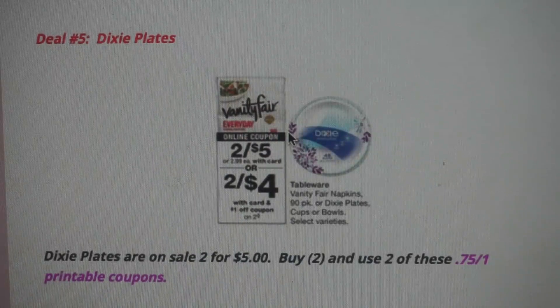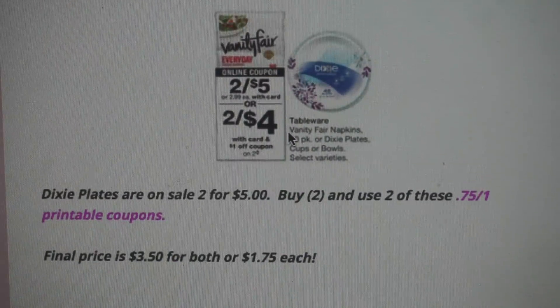Walgreens has a couple of other deals this week — check back for the haul video. But deal number five is on Dixie Plates. It's always good to stock up on paper products. Dixie Plates and Vanity Fair napkins are on sale for $5. There's a $1 off two coupon in the Walgreens app, but instead print two $0.75 off one printable coupons for better savings. If you purchase two and use both coupons, the final price is $3.50 for both, or just $1.75 each.